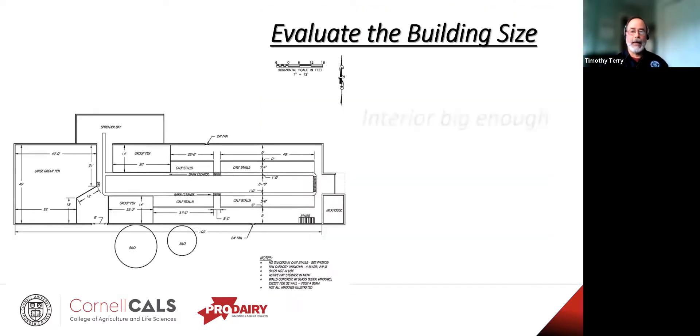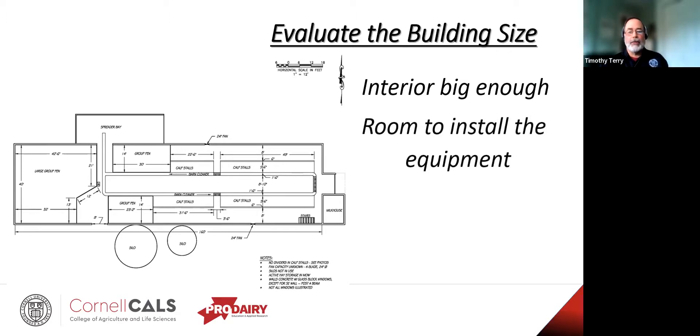How about the building size? Is it big enough for its intended purpose? If not, can it be expanded — can you go up, go out, go longer? Is there room to install any equipment you need — cages, fences, gates? Are there adequate clearances to the walls, ceilings, support columns? A lot of times these older buildings just don't have enough headroom to get new equipment in there.